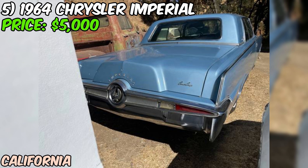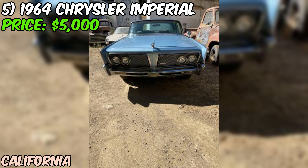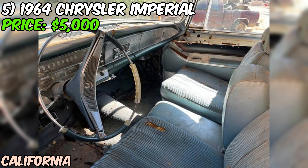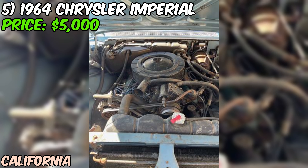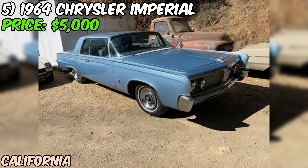We're diving into a real piece of American luxury — a 1964 Chrysler Imperial Crown Coupe that's currently listed on Craigslist for $5,000. This isn't just any old car; we're talking about the cream of the crop in Mopar's lineup from the mid-60s. This Imperial is powered by a mighty 440 V8 engine, known for its smooth power delivery and impressive torque, paired with an automatic transmission. The seller claims it's a very solid car with no rot, which is fantastic news for a vehicle of this age. They also mention that the paint and chrome are gorgeous.